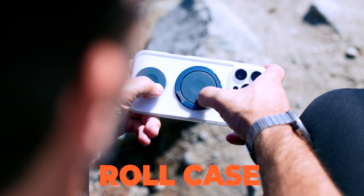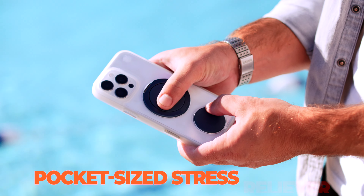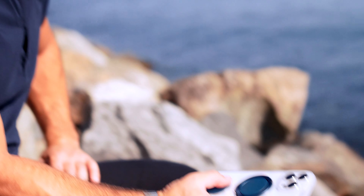Meet the Roll case for iPhone from smarter than most, STM Goods — your pocket-sized stress reliever. Designed with two spinning discs, it's not just a case, it's your new peace-inducing partner.